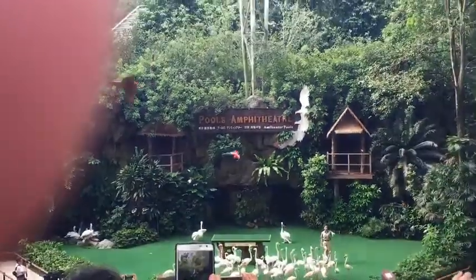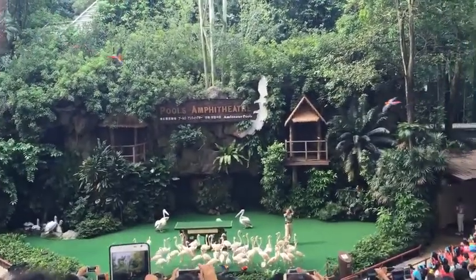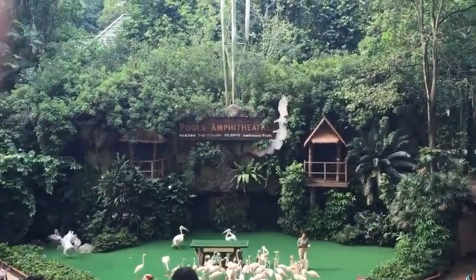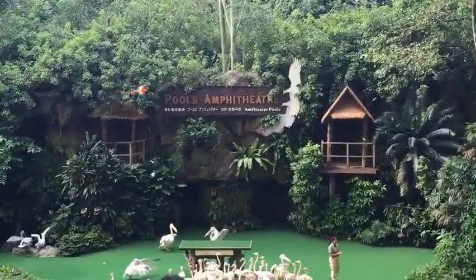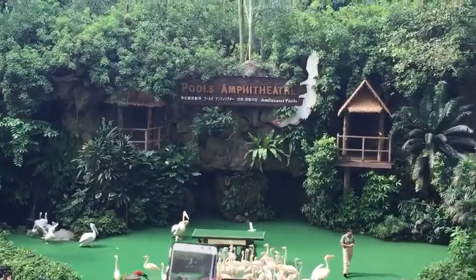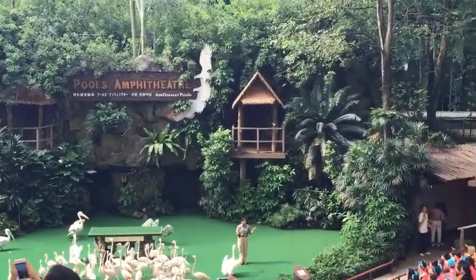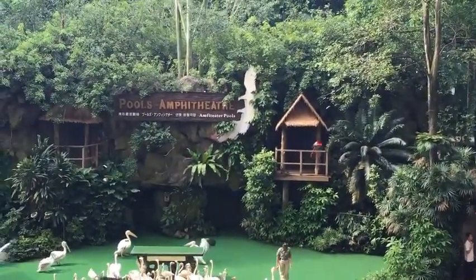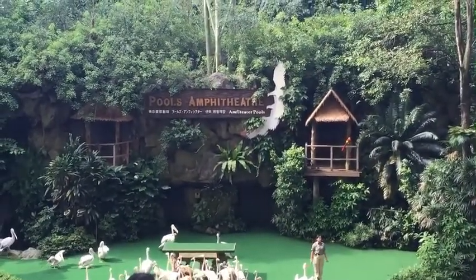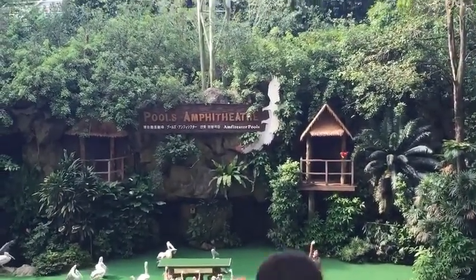There you have it, everyone. A big round of applause for them. And with that, we have come to the end of the show. I hope you have enjoyed it as much as I have enjoyed presenting it to you. And before you leave, remember to take a look around and bring your belongings together when you leave. Thank you and bye-bye.